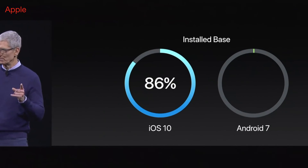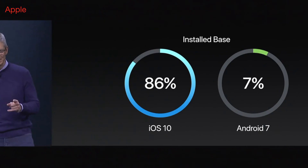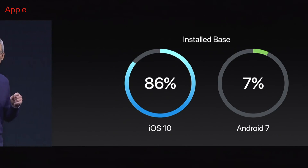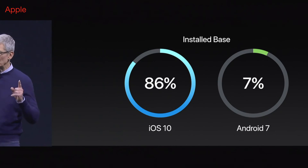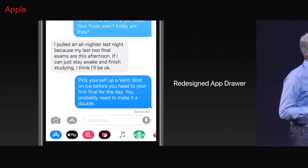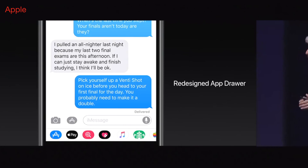iOS 12 beta 1 might contain bugs, crashes, and instability. You might end up charging your phone multiple times a day. This happens because most apps are not yet optimized for iOS 12 beta 1. It may take time for developers to make their apps compatible with the new iOS 12, and that's the reason why you might experience app crashes and battery draining.